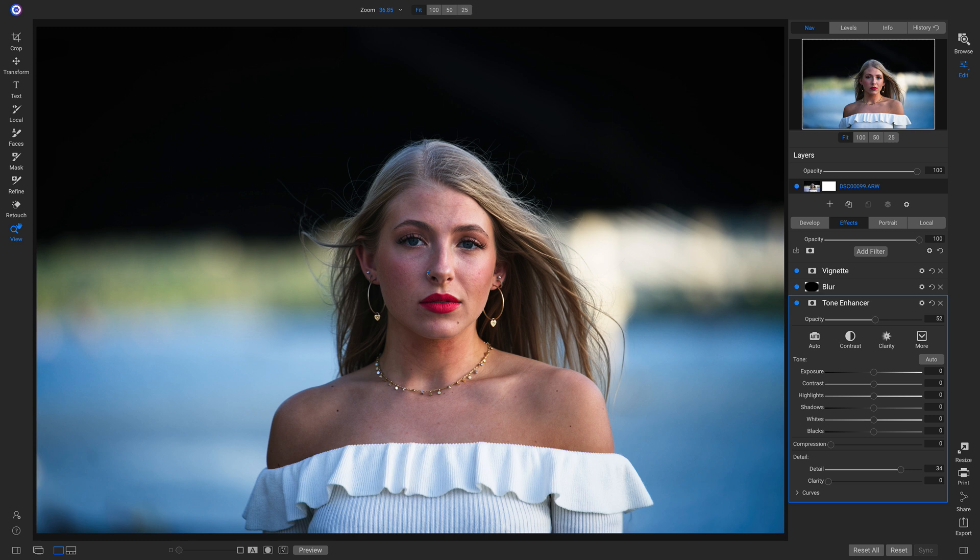Aside from the all-new preset catalog with hundreds of new styles, we've also added a bunch of new extras such as backgrounds, textures, skies, and many more so that you can add creative layers onto your photo quickly and easily.